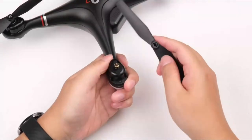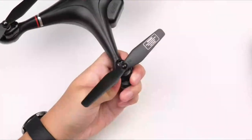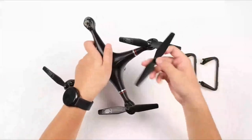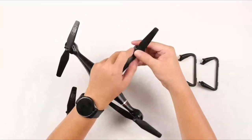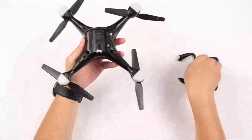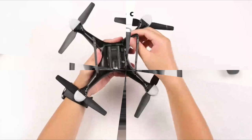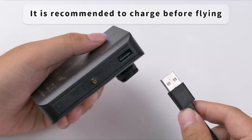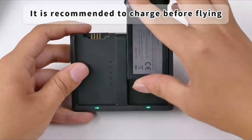Drones under $200 equipped with GPS have revolutionized aerial exploration, offering an affordable yet feature-packed experience. These drones combine budget-friendly pricing with advanced GPS capabilities, ensuring precise navigation and stable flight performance. Ideal for both beginners and experienced pilots, these drones provide a perfect balance of affordability and functionality. We'll explore the top contenders in the market, showcasing their standout features and how they elevate your aerial photography and videography adventures. A video guide has been prepared to help you choose the best drone under $200 with GPS. Let's begin.